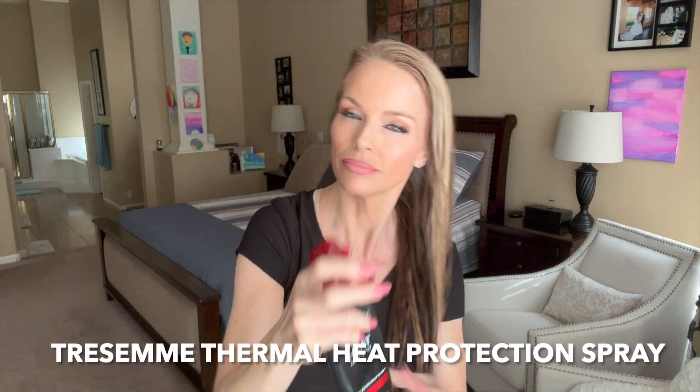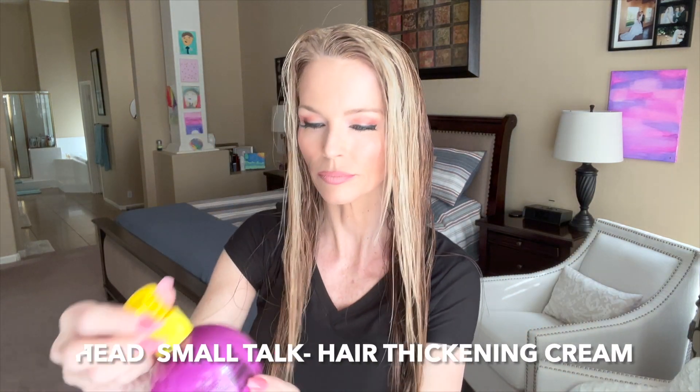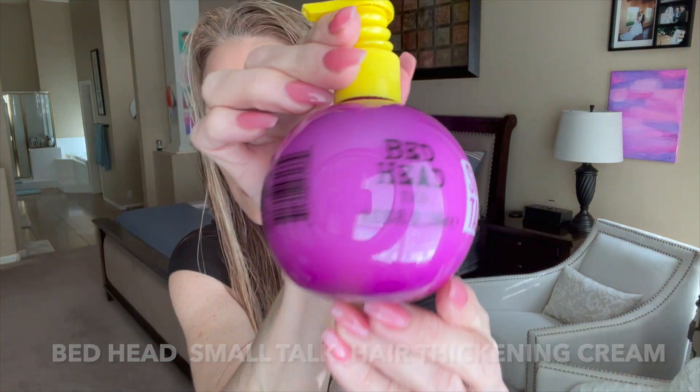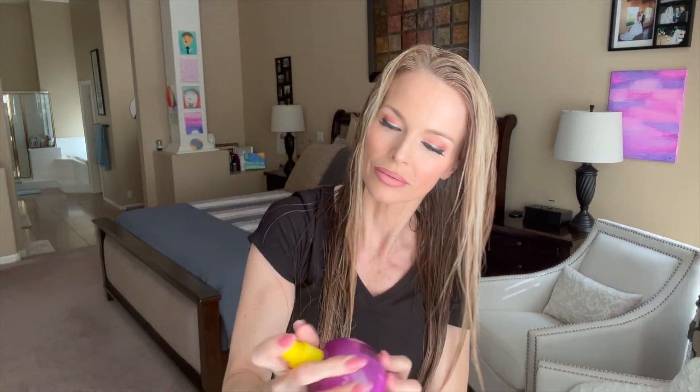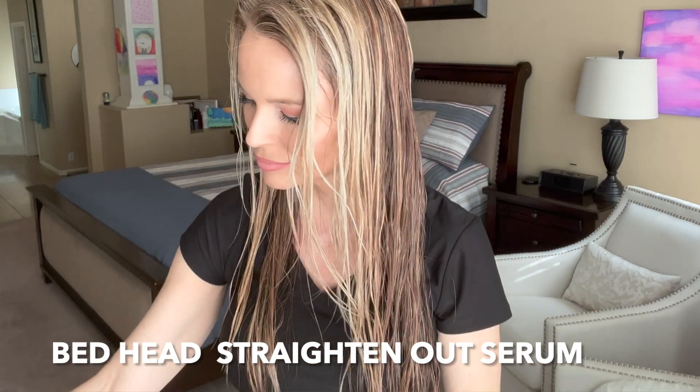This is the Tresemme brand — you can purchase it at Walmart. I'll list and link it. It's a heat tamer spray that helps protect up to 450 degrees. It's a thermal heat spray, very inexpensive, and it works really well. I love Bedhead products — every product smells amazing. This is a thickening cream by Smalltalk, available at Ulta. This is a straight-out cream that helps negate any frizz you may have. Those are the things I used prior to starting my blow dry.